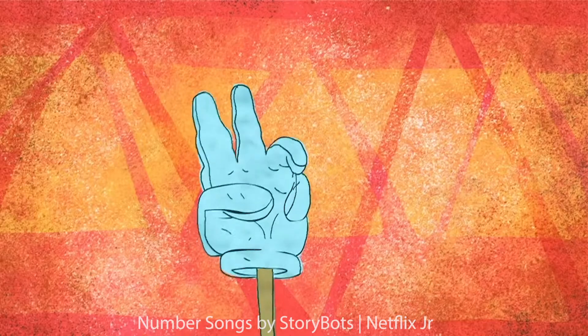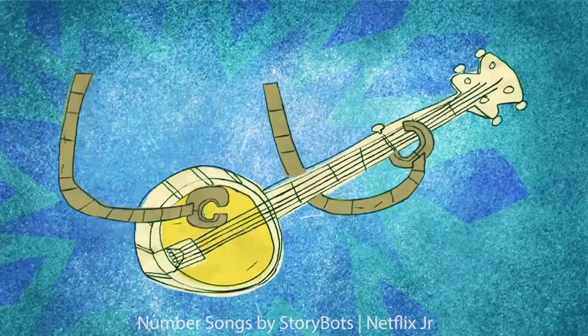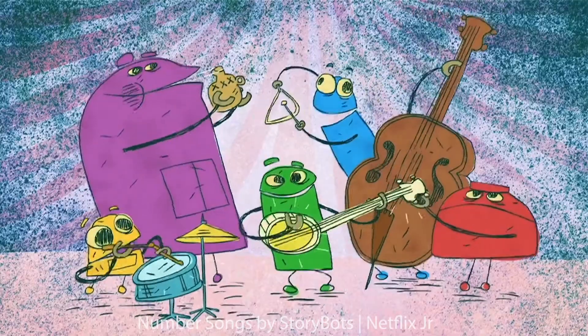Number five is fun and easy, you can count it on one hand. You can pick a five-string banjo in a funky five-piece band.